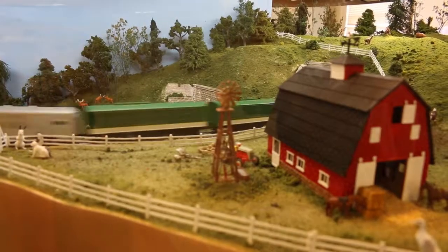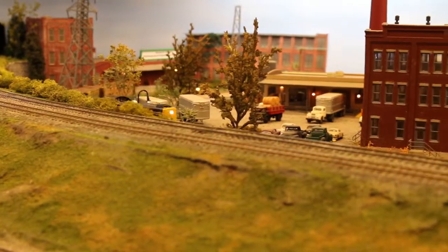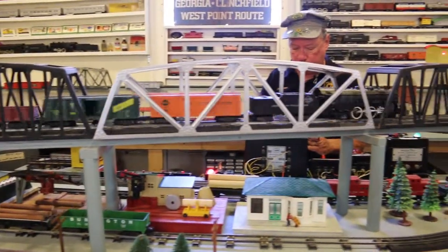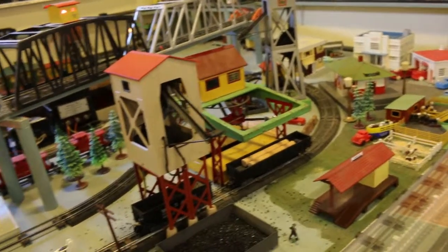We have this model railroad, which is the HO gauge, which is our main part. And then we have two toy train layouts. We have an American Flyer, which is in the room over here. And then this room back behind you is the Lionel room, which we have under construction. That's the toy trains — the ones that have all the little cattle cars with the cows moving and going into the cars, and milk cars, and all kinds of little accessories that you always saw in the store windows when they put trains in the store windows.